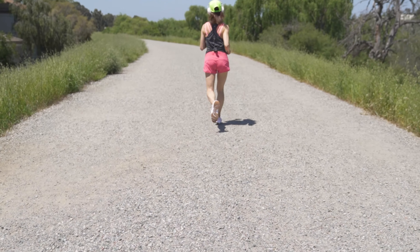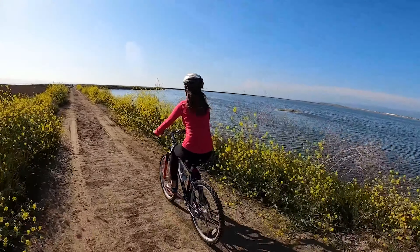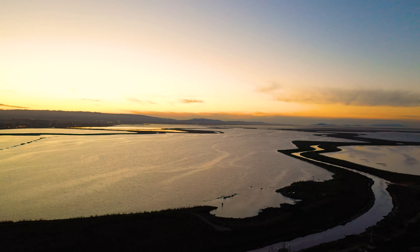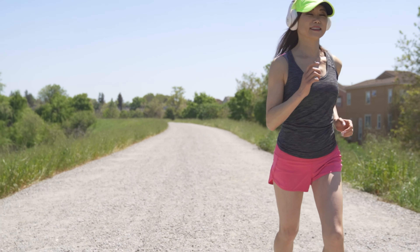Imagine starting your days here with serene runs along this picturesque trail or enjoying a leisurely bike ride at sunset. The great outdoors is just a step away.